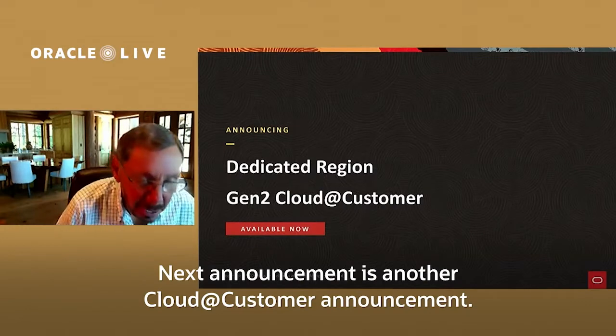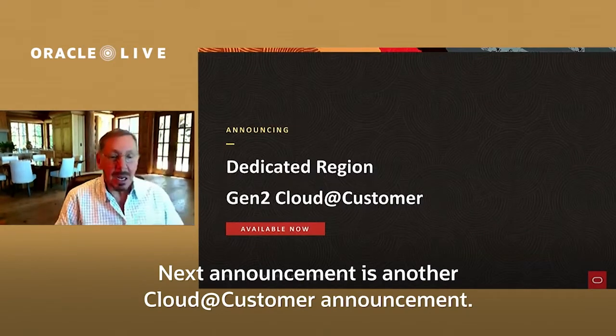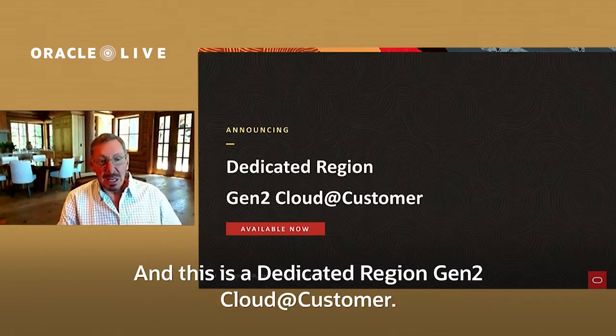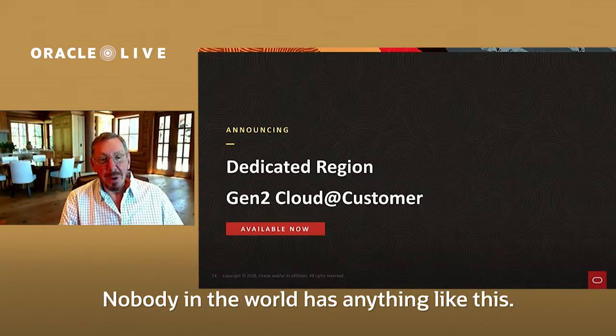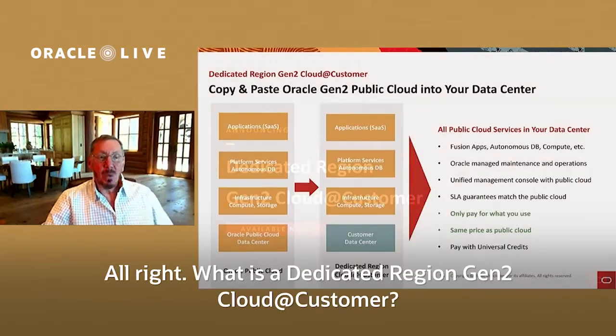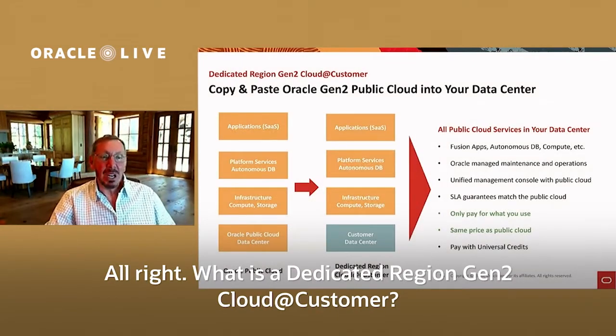The next announcement is another Cloud@Customer announcement: a Dedicated Region Gen2 Cloud@Customer. Nobody in the world has anything like this — I think this is a really interesting announcement, and it's available immediately. What is a Dedicated Region Gen2 Cloud@Customer?